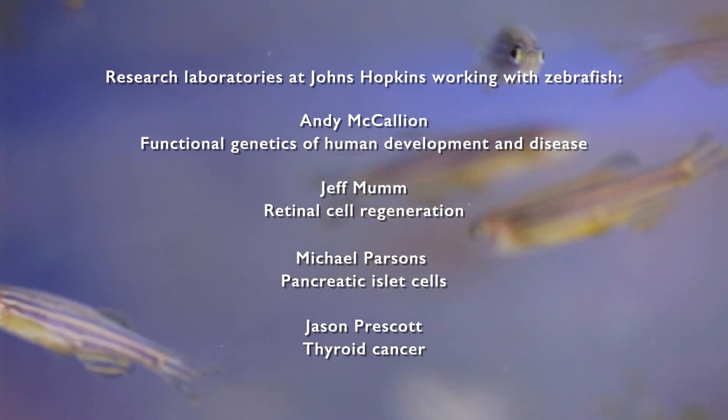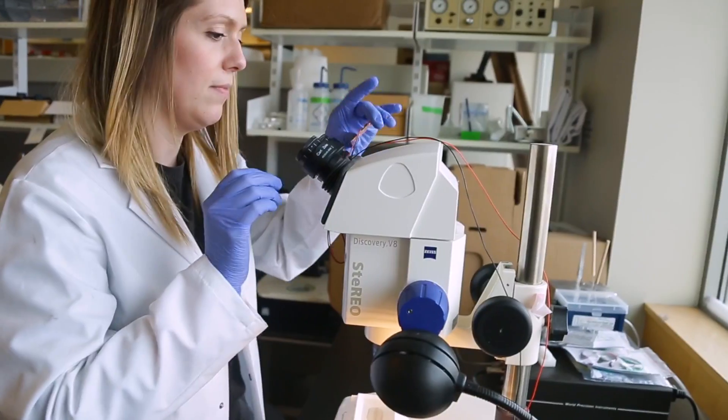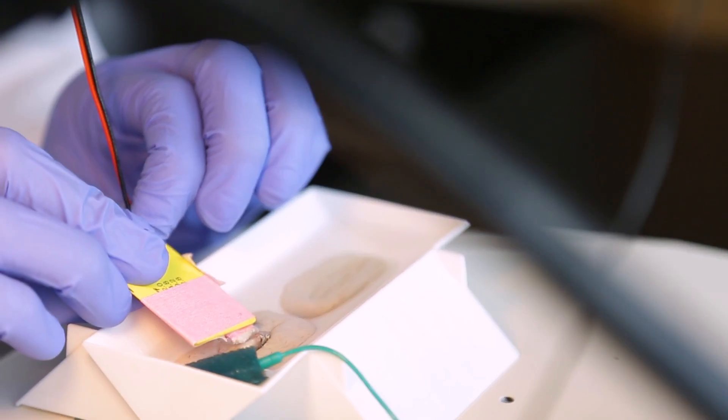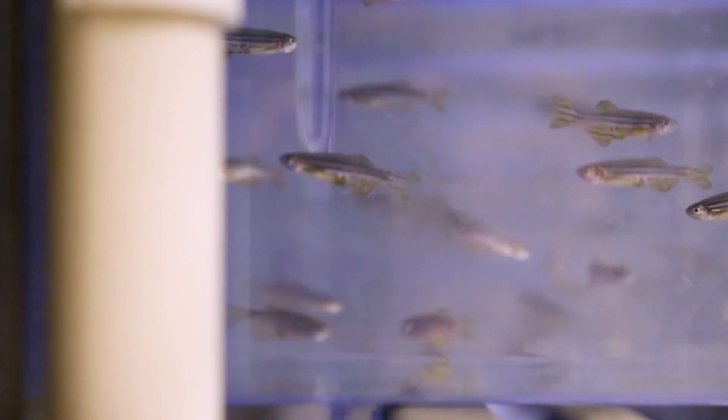A lot of the studies done here are based on the zebrafish's ability to regenerate. You could cut the pancreas out of a zebrafish and a few days later it will be growing a new pancreas.